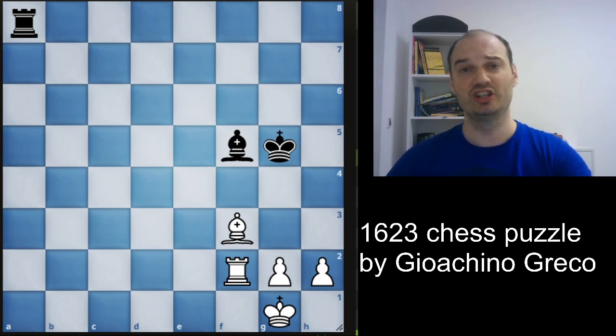This is a chess puzzle composed by Gioacchino Greco in 1623. Michael Botvinnik considered Greco to be the first professional chess player. It is black to move and draw the game.